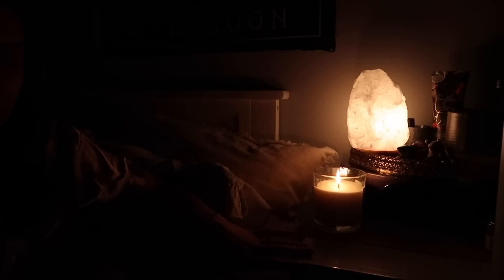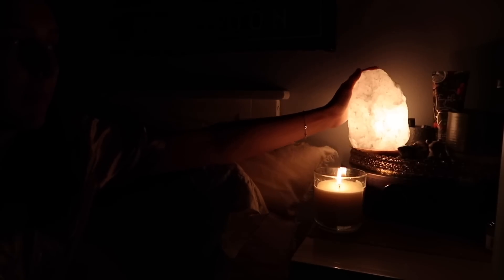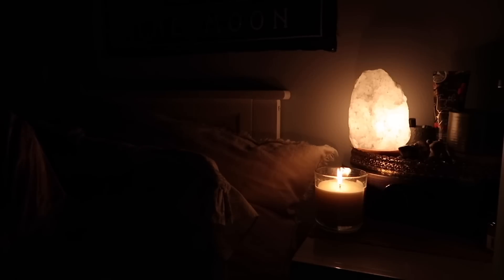My dresser, which I also use as my nightstand, is literally the cutest thing ever. This is my white salt lamp — I recently got it from Target and it was actually pretty cheap and such good quality. It is literally my new favorite thing in the world. Here's my candle right next to it — it all looks so adorable. Now it is time to turn my projector on and start watching my show.